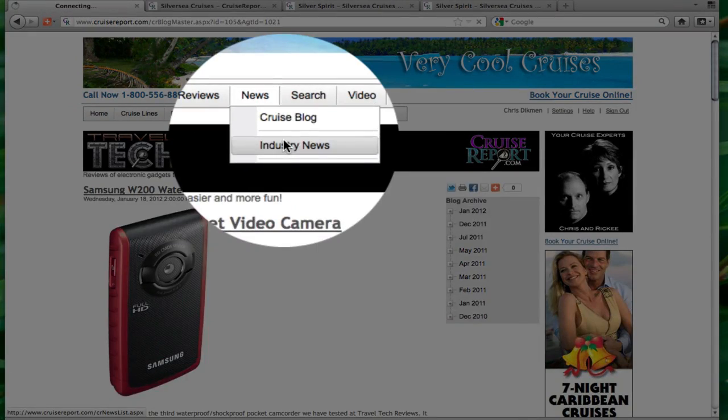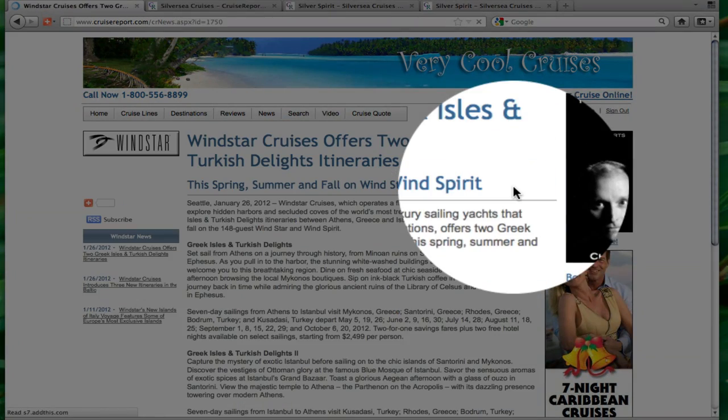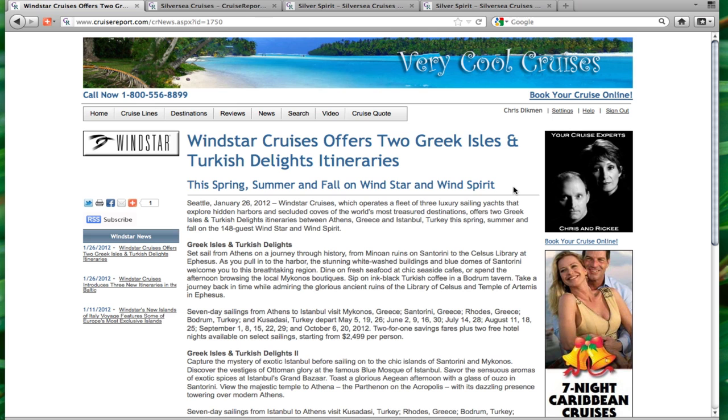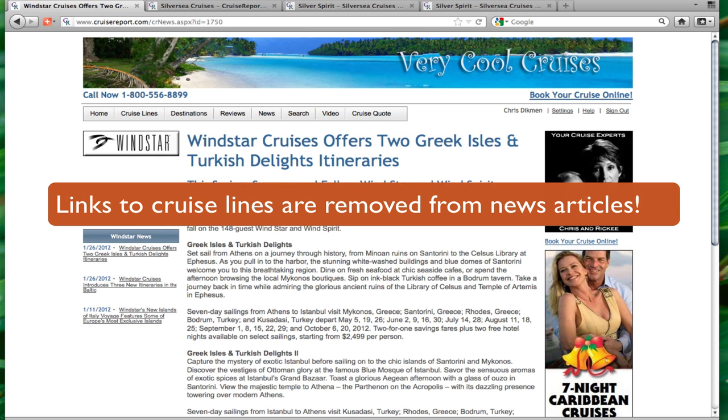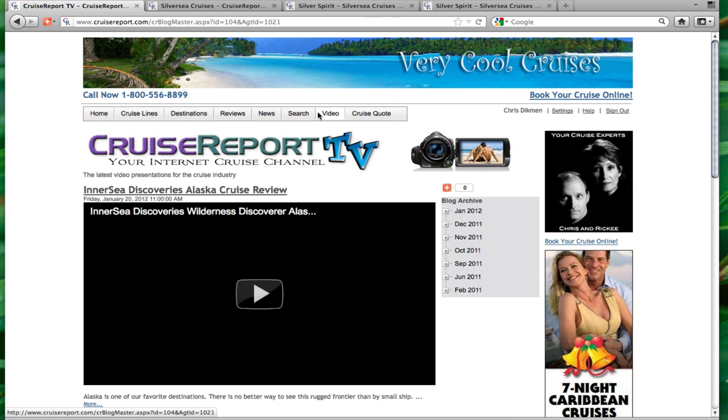How about our cruise news? We get hundreds of press releases from cruise lines every month, and the most important ones are posted to our news database. All of those press releases are available for your customers to read through cruisereport.com, and we take the time to strip out any links to the cruise line website.